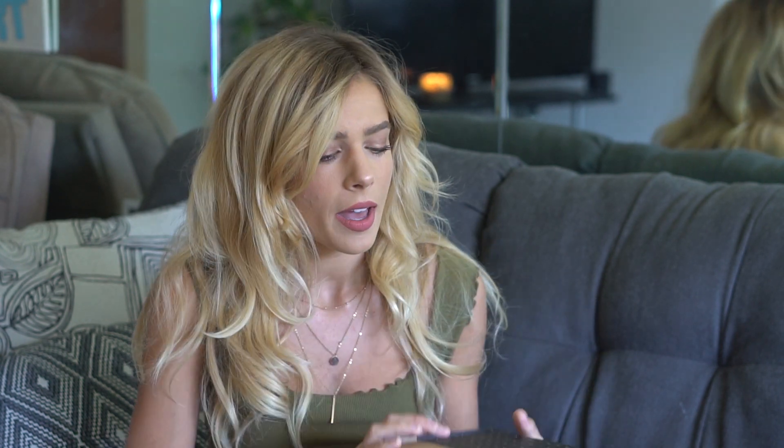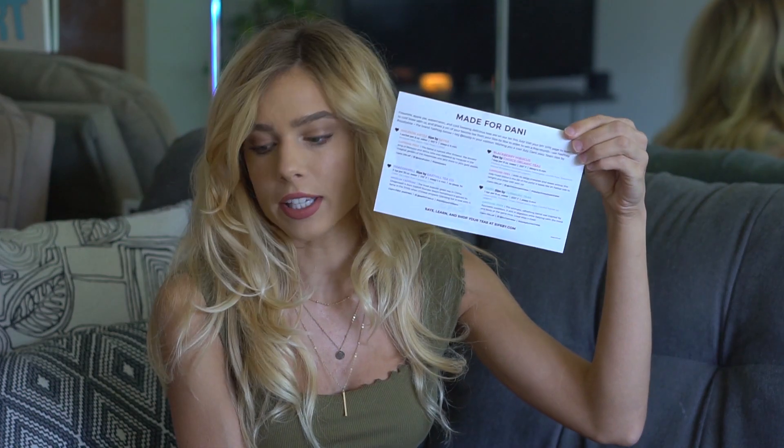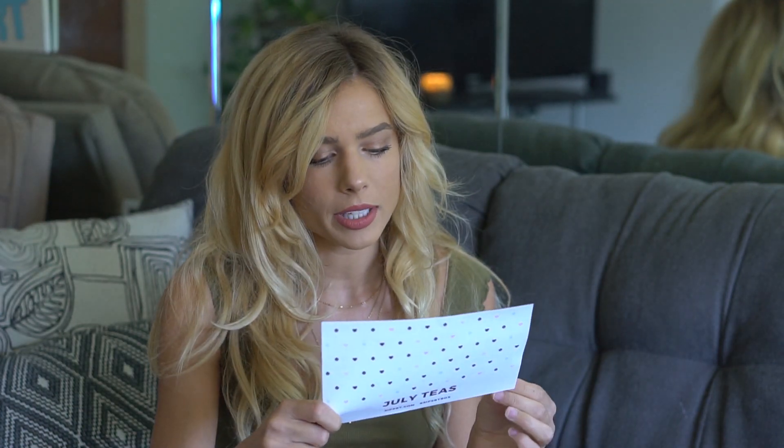Sips By is a monthly tea subscription — it's $15 a month and you get four different types of teas to try. When you open it, there's a personalized card with your name on it that gives you all the information about the teas and where to purchase them if you like them. Every box also comes with a reusable muslin cloth bag so you can use the loose-leaf teas.